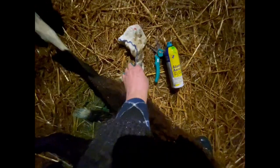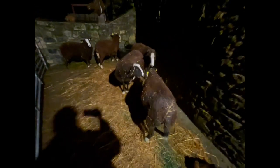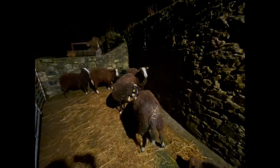Easy does it, girl. How are you doing? My hand probably doesn't smell nice. I better pick up these bits. She's going to be very sore now — kind of saying, oh, my feet hurt. I'm going to open the gate now to let them all back into the shed, out of the rain.